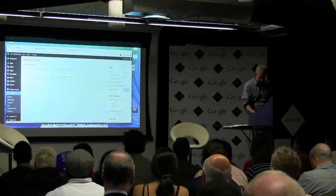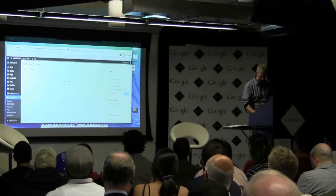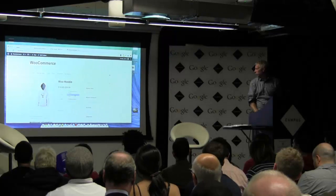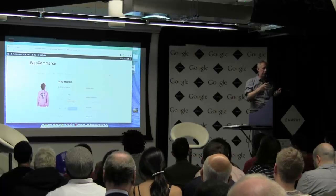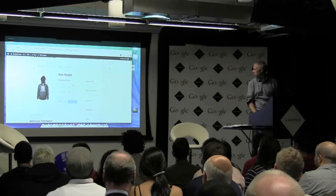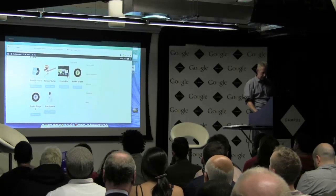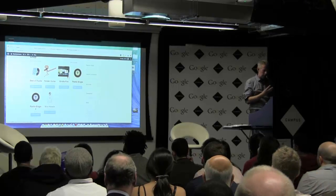I'll add a category and a product image, then publish. If I've done it right, you can see these options here — choose a different colour and the colour is reflected, change the size and the price changes. So now we've got a variable product, which is pretty complex stuff — I've done it in about five minutes, so it's really clever. That's the four basic product types you get with WooCommerce.